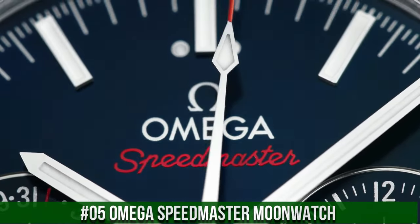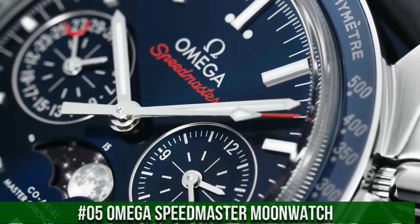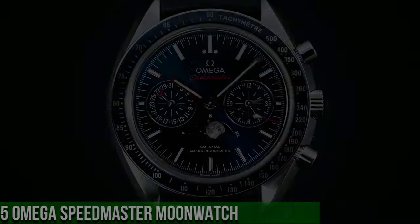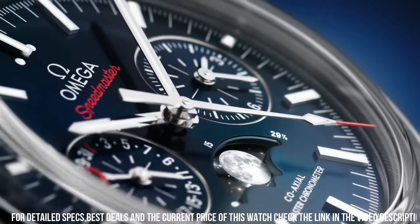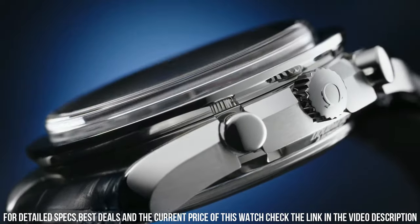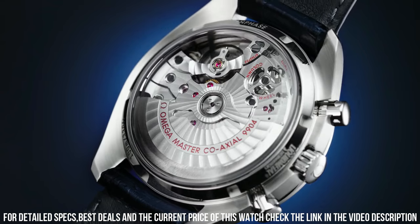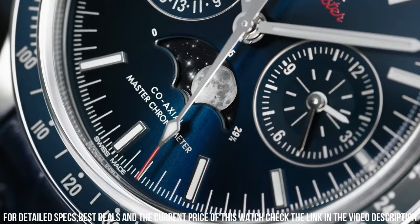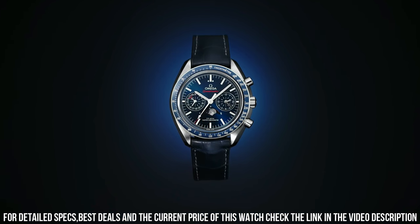Number 5: Omega Speedmaster Moonwatch. Stainless steel case with a black leather strap. Fixed stainless steel bezel with a black ceramic top ring showing tachymeter markings. Black dial with luminous silver-tone hands and index hour markers. Dial type: analog. Automatic movement. Scratch-resistant sapphire crystal.